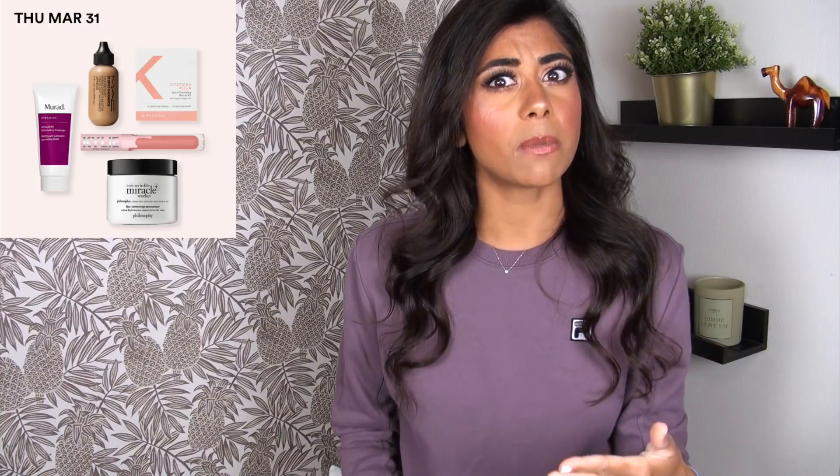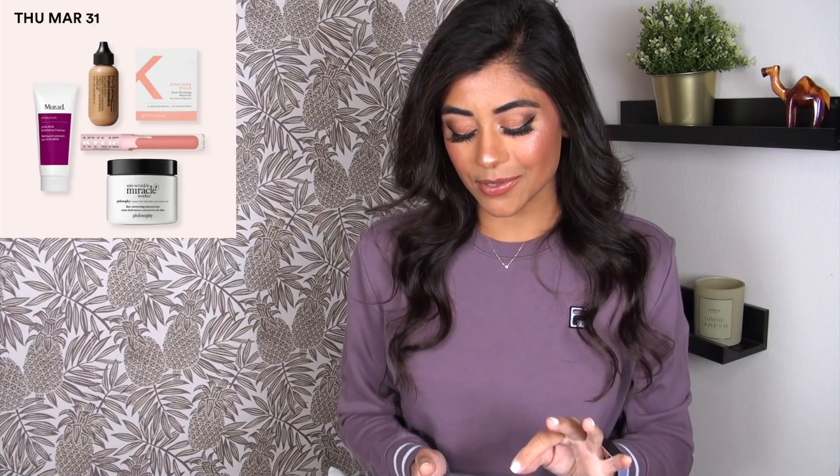On Thursday March 31st, the MAC Face and Body Liquid Foundation is marked down from $36 to $18. This is one of those OG liquid foundations people were obsessed with back in the day — before BB cream, CC cream, and tinted moisturizer were really popular. If you wanted a good lightweight, light coverage foundation for face and body, this was the go-to. I kind of want to purchase it again just for nostalgia's sake since I haven't had it in my collection in many years.